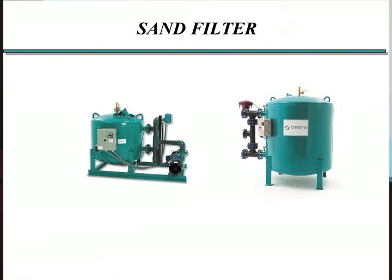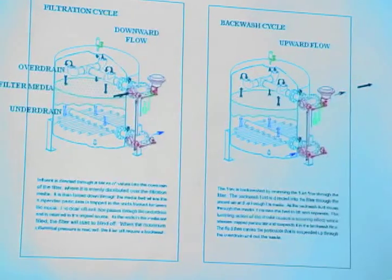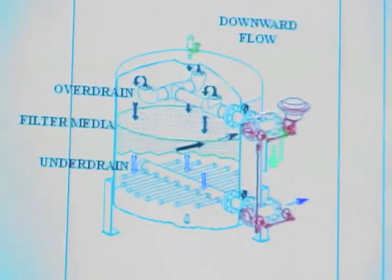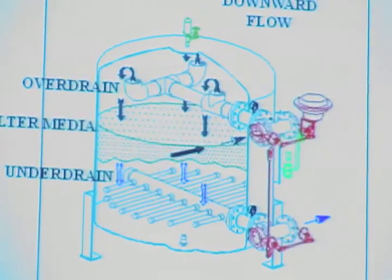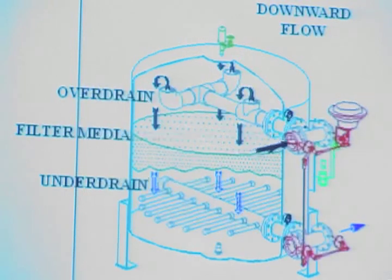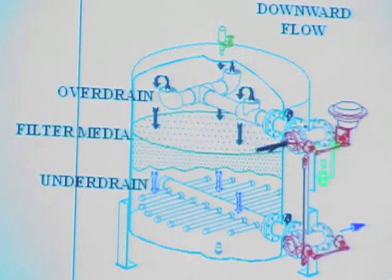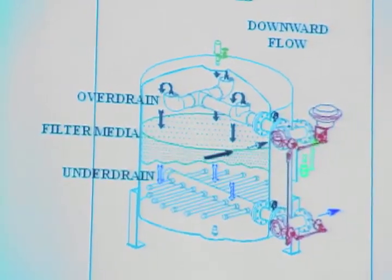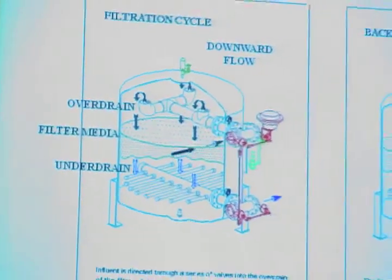Sand filters are the other common type of system used in open systems. One of the main advantages is they're regenerable and you have a permanent media. A good example: water comes in through a distribution chamber, goes down through the permanent media — which is selected for a certain pore size, with different types of media available — and then the water leaves out through the bottom and goes back to the system.